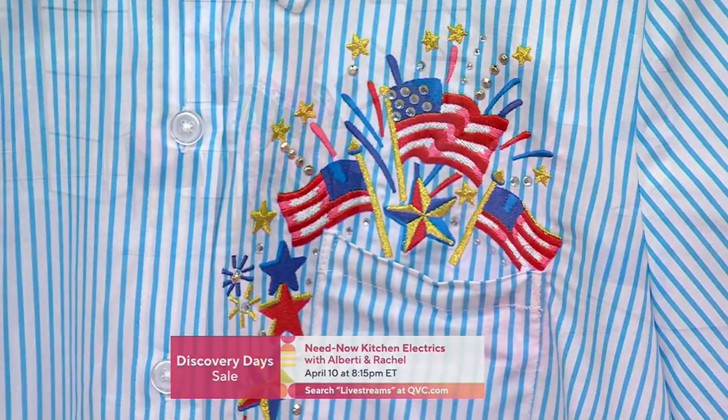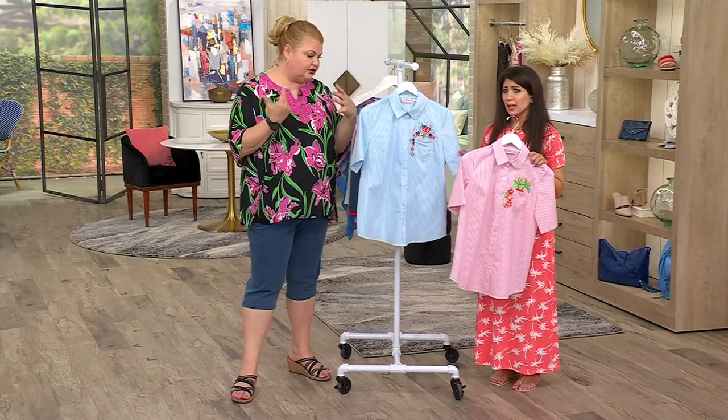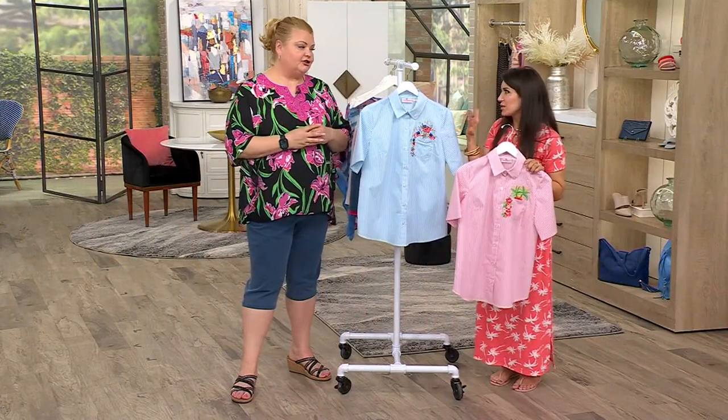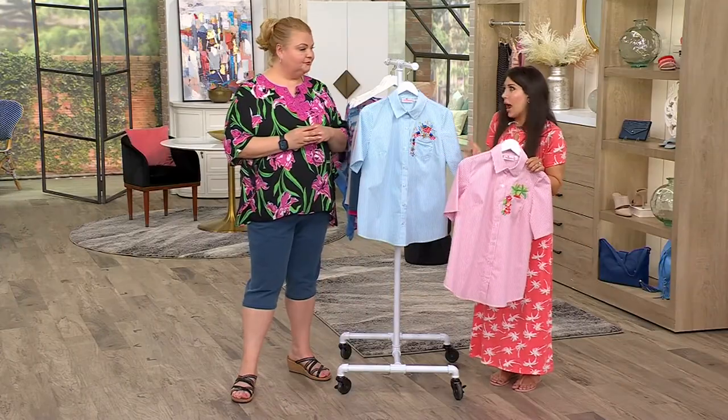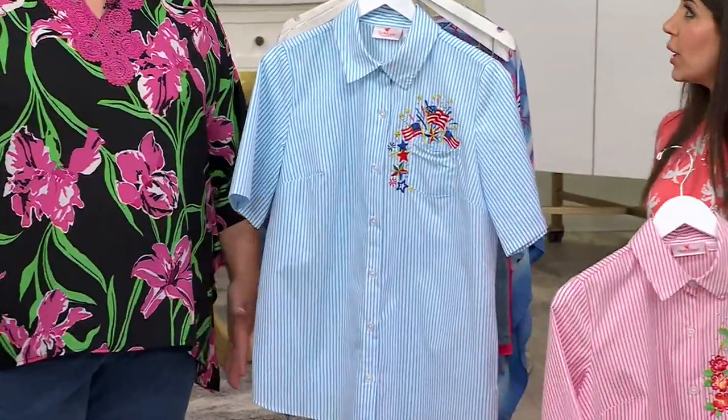Most people love all the American stuff. And so it's not just 4th of July. That's kind of where I was going — like if you're just proud, this is a beautiful way to commemorate someone, or you're just a proud American, you can wear it anytime.